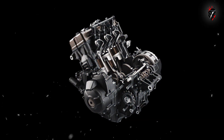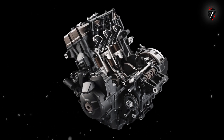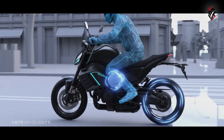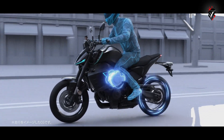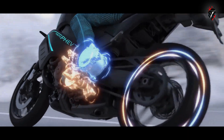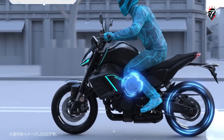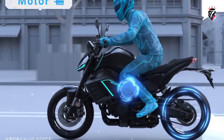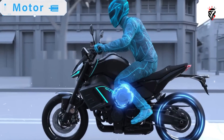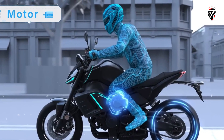At the heart of the machine is the familiar 890cc CP3 triple engine, known for its unique sound and torque-rich character. But nestled behind that combustion engine, roughly between the rider's knees, lies a powerful electric motor. This combination allows the prototype to operate as a plug-in hybrid vehicle, with the ability to run in full electric mode at speeds up to approximately 30 miles per hour, or 57 kilometers per hour, making it ideal for city riding or short-distance commuting.